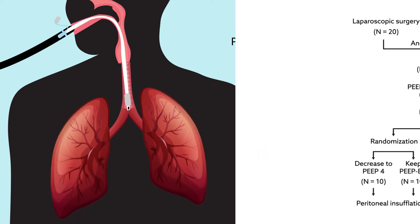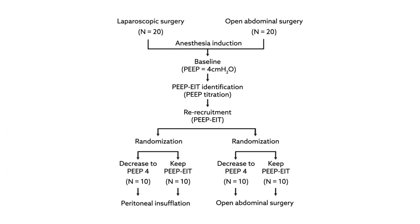This conclusion was based on a randomized trial of 40 patients with healthy lungs who underwent abdominal surgery. All patients were initially anesthetized and ventilated with a PEEP of 4 cm H2O. Then they were randomized to either maintain this level of pressure or to receive a personally tailored PEEP, determined through a titration protocol.